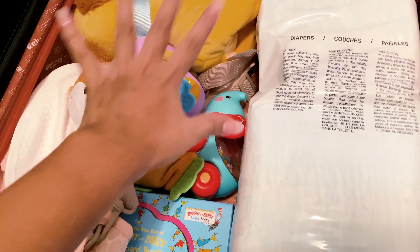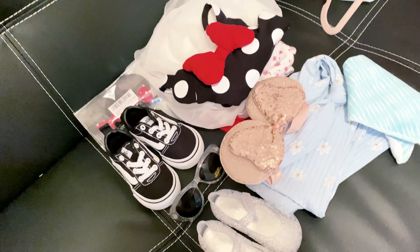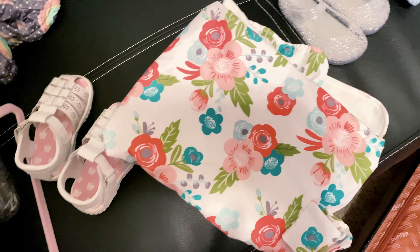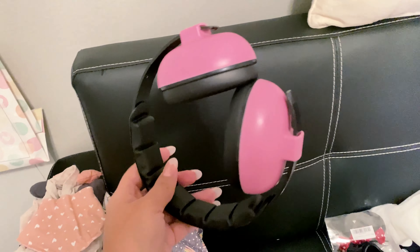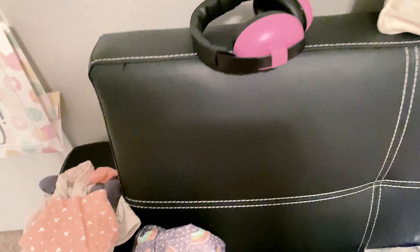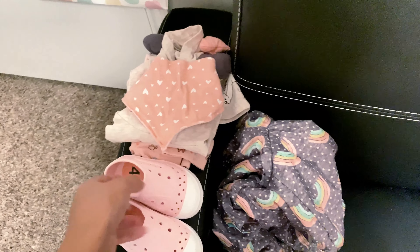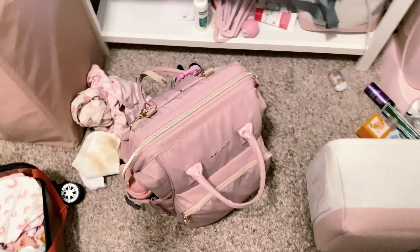I also have some wet ones and a little walker that we use to help her practice walking, and some toys. Over here I have the outfits she's gonna wear to both parks — I'm putting those in the carry-on for easy access. I also have a stroller and car seat cover so the sun won't bother her when she falls asleep. Then I have her headphones for the airplane, her airport outfit ready with the little shoes, and a jacket in case it gets cold in the airport.